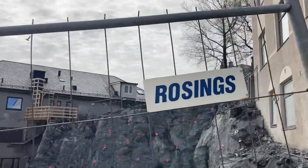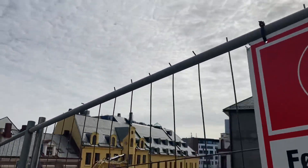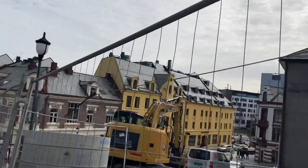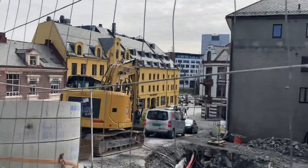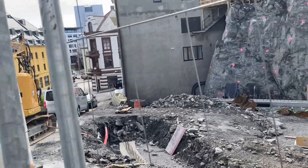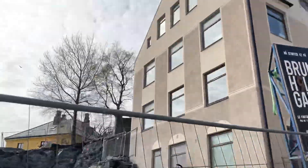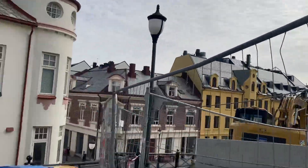This is the project. If any Norwegian people know about this project, please comment. So exciting to see construction happening. Thank you.